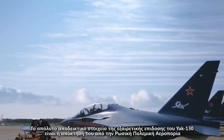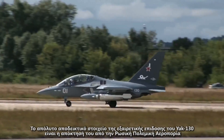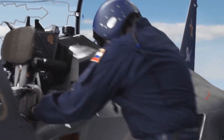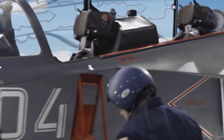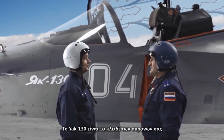The ultimate proof of the Yak-130's excellent performance is its acquisition by the Russian Air Force. The Yak-130 is the key to your skies.